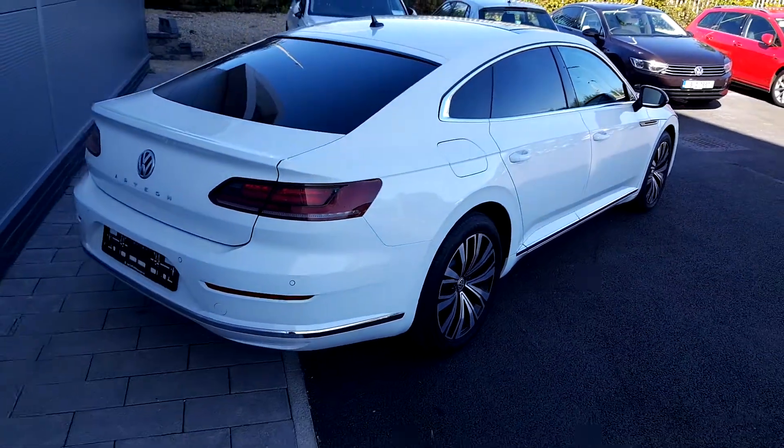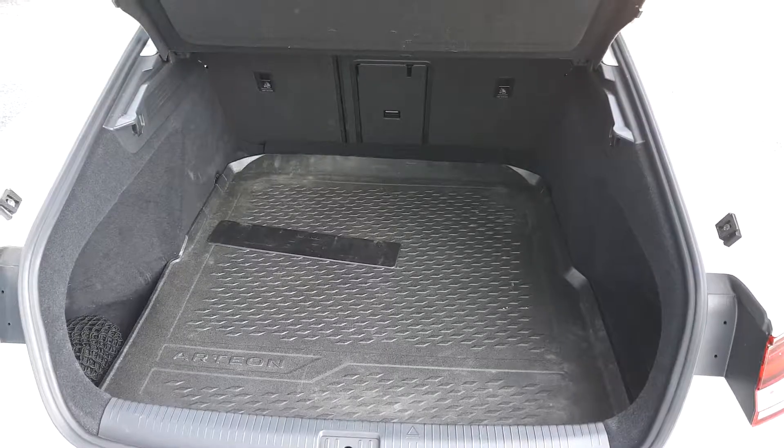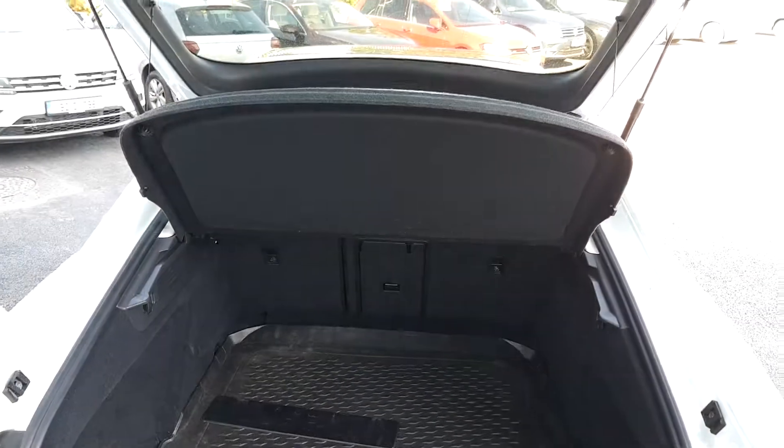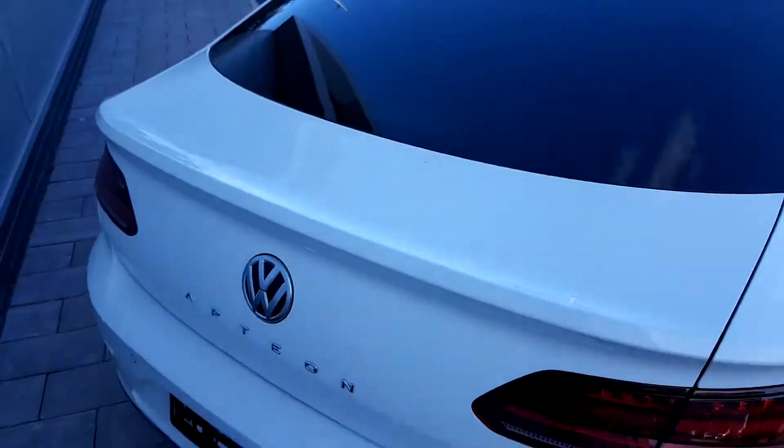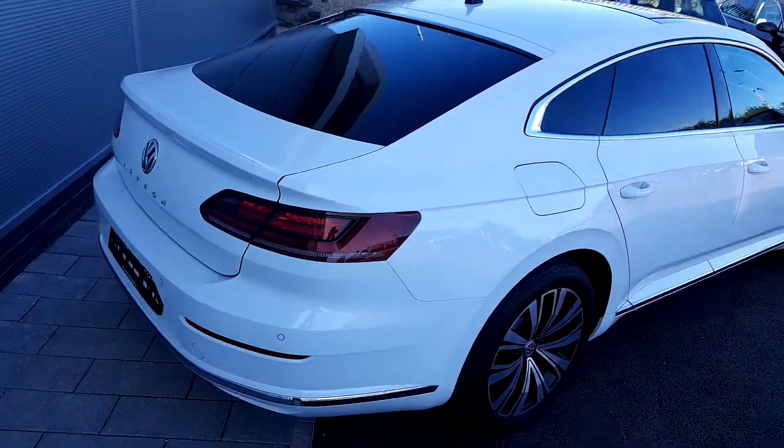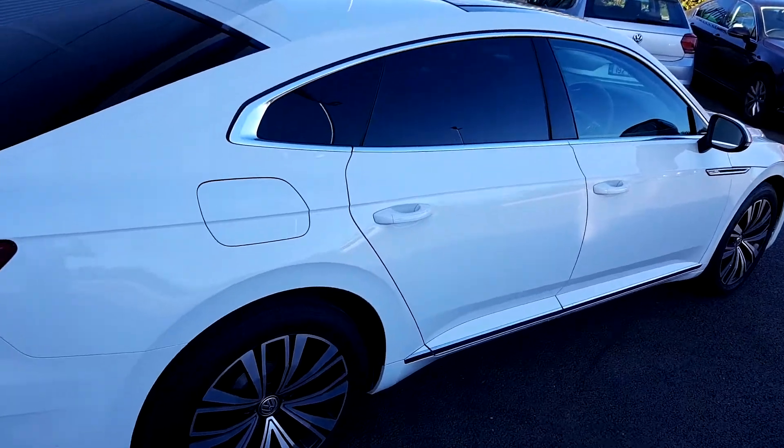There's a huge boot, the fifth door, a full-size spare alloy underneath the floor, and running indicators. Let's see the back.